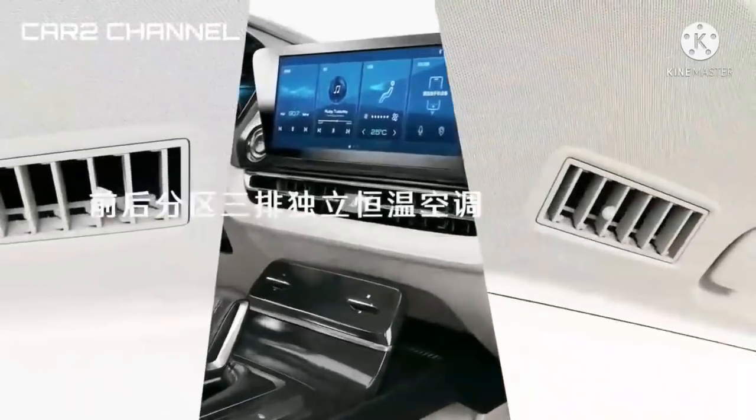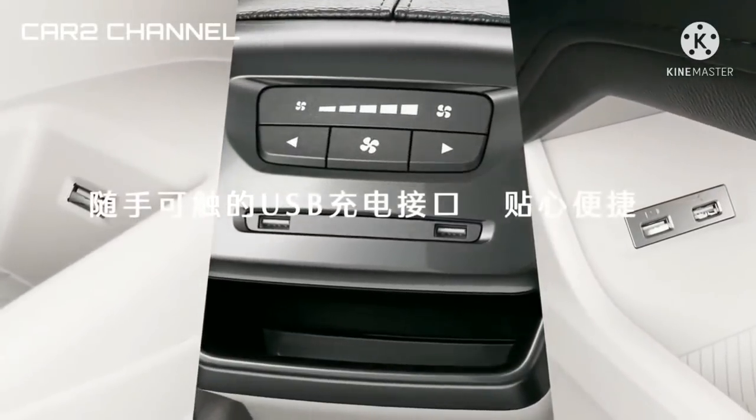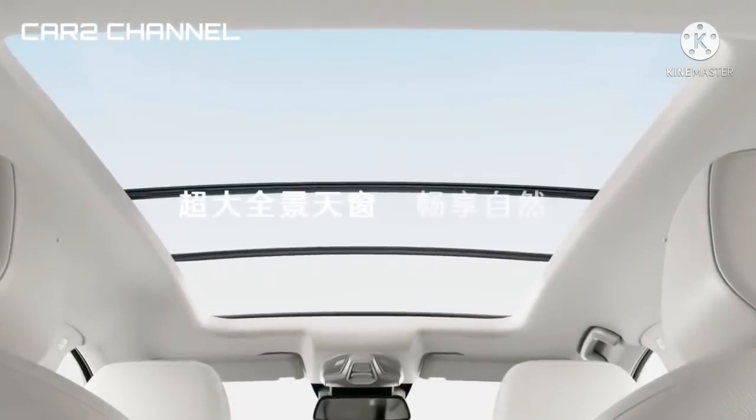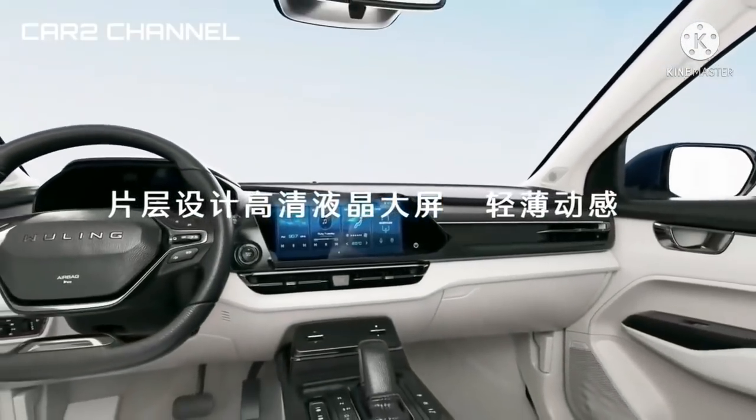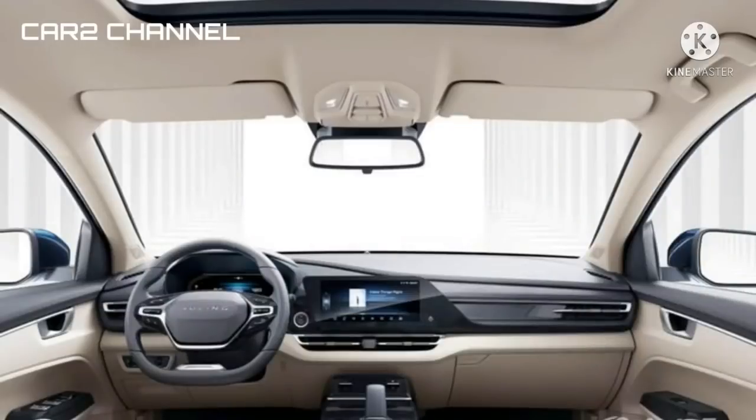Sebagai pusat hiburan, terpasang head unit layar sentuh berukuran 12,3 inci floating. Kemudian pada lingkar kemudi bergaya flat bottom dilengkapi berbagai tombol pengaturan.